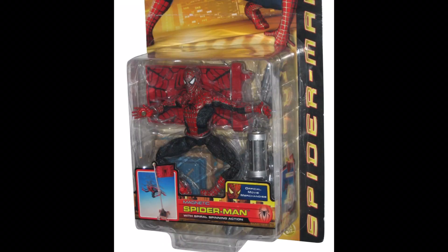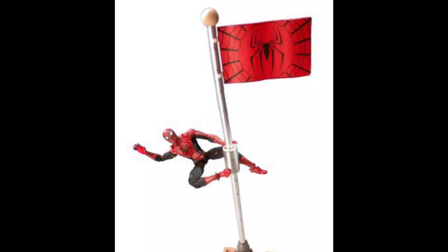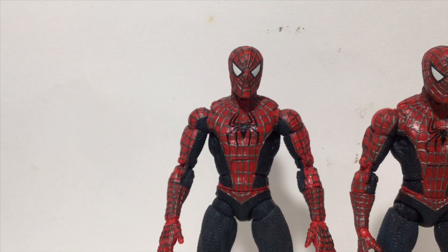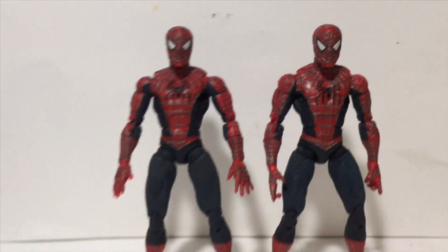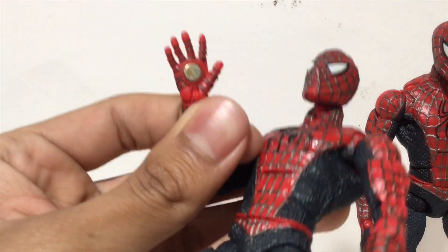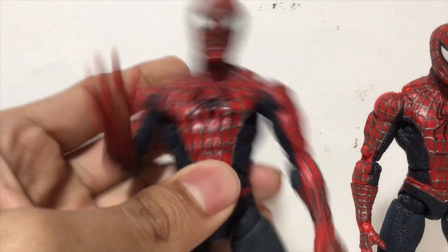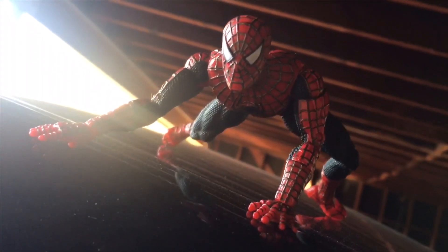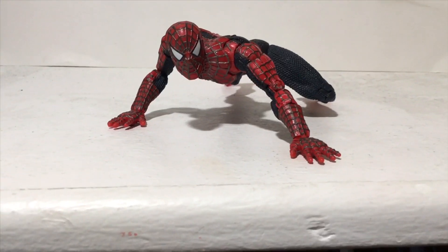Here we have the very classic Magnetic Spider-Man. He comes with a cool flag base — I don't have it. This guy is exactly the same as the Web Trap Spider-Man; they're pretty much identical. The only difference is this guy has magnets on his hands. You may be wondering what difference magnets make — they make a world of difference! Put him on the fridge, on the side of a fire hydrant, even on the side of your car, you crazy son of a bitch. Magnets are funny.